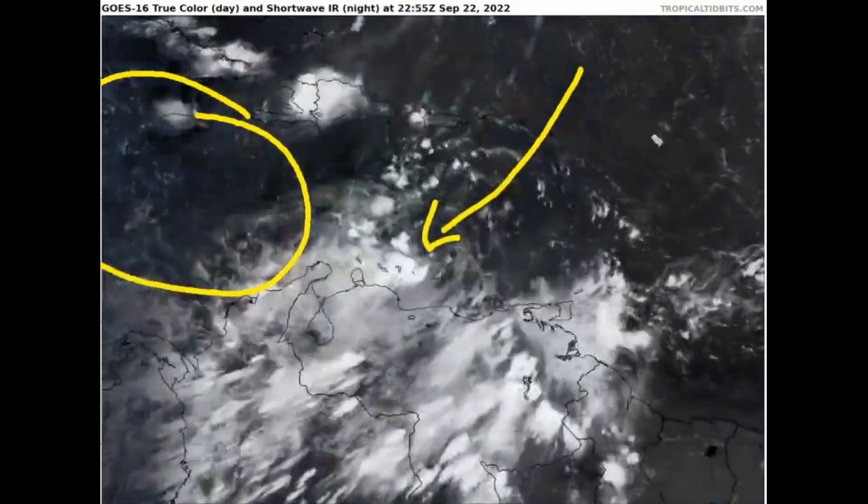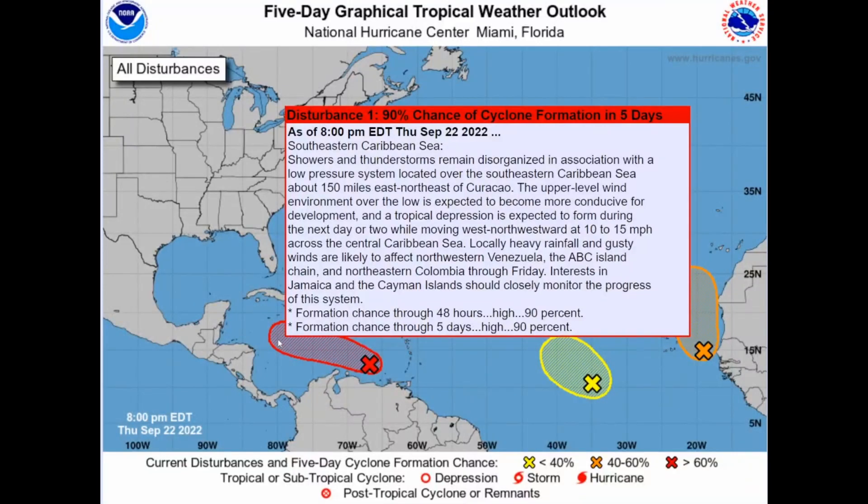Looking at the latest NHC graphical image update as of 8 o'clock Eastern Daylight Time this evening, we can see that Invest 98L has a 90% chance of tropical formation in the next two days and a 90% chance of tropical formation in the next five days. In five days, this could already be a hurricane — if not a major hurricane — according to some of the more aggressive models you're about to see in this video.